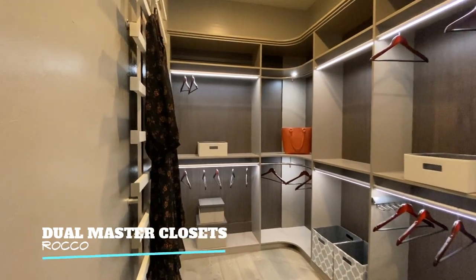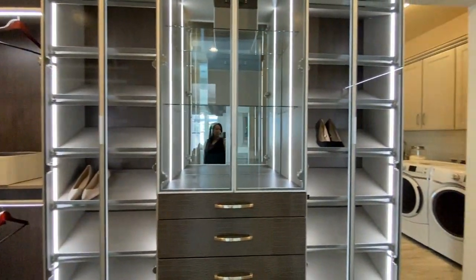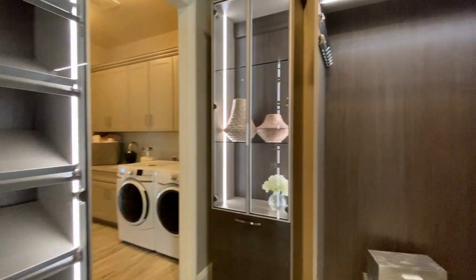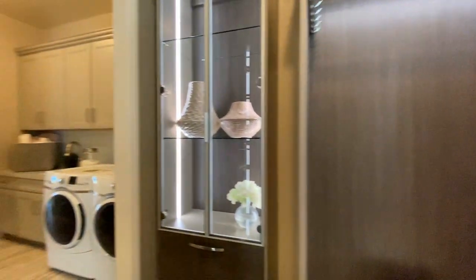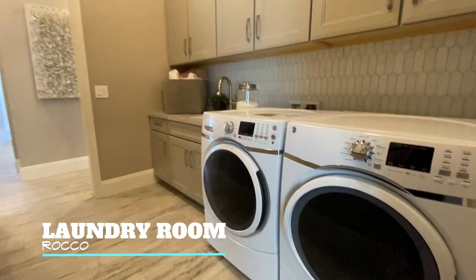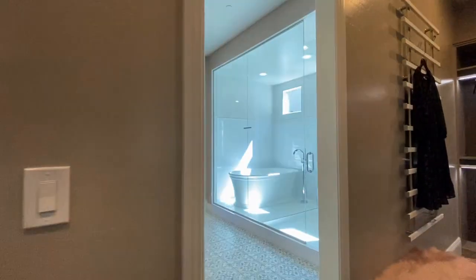Very well thought out design. That's the little magic piece — that is the laundry room. Isn't that genius to be right there connected to your master closet? Very smart.